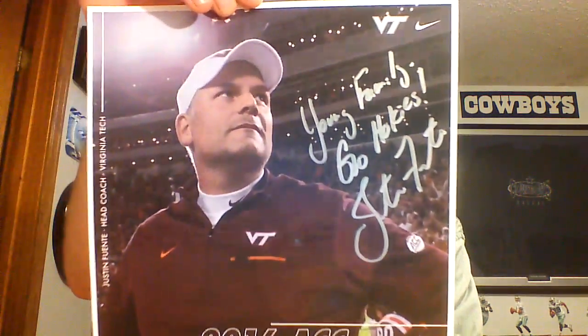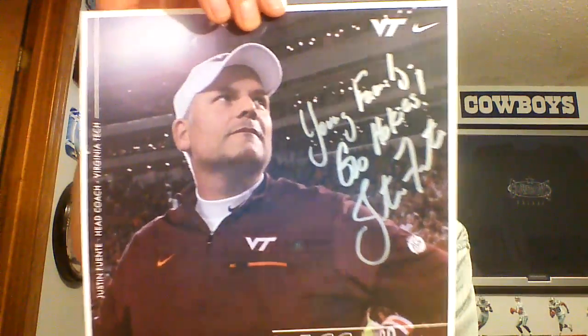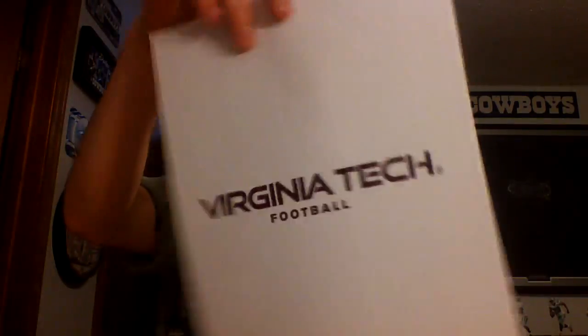The next one is coming back from the Virginia Tech football office and they paid $2.85. I'm sure most of you will know what this is — it is an autographed photo of Justin Fuente, the head coach of Virginia Tech football. That is very cool. It says 'Young family, Go Hokies, Justin Fuente.' It's a very nice autograph in silver Sharpie, and it does have the Nike logo up in the top there.